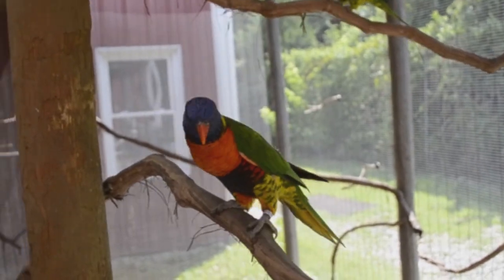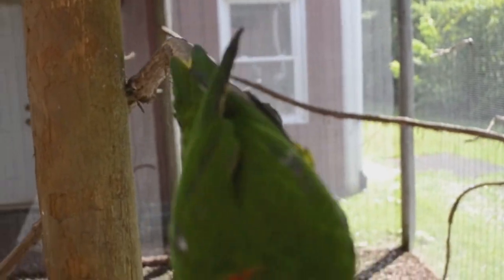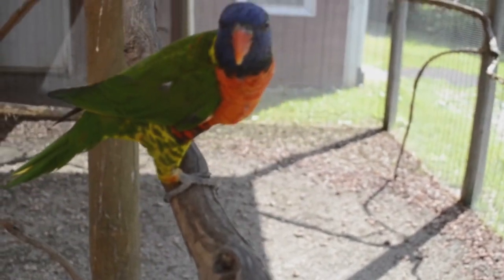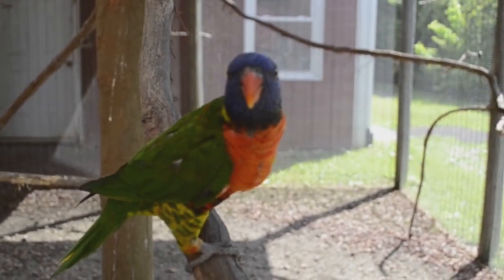The easiest way to tell the difference between the genders is to go and have a blood test, because otherwise it would be very hard to tell — they are basically identical to each other. They are considered a small parrot species.